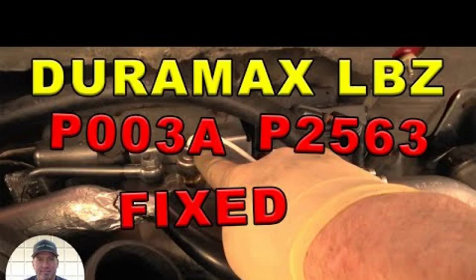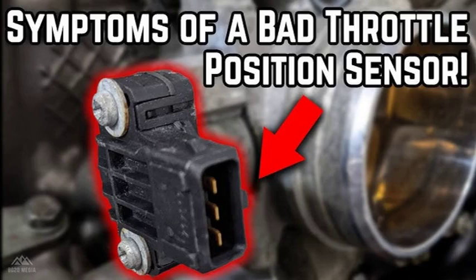If you're experiencing this code, or if you're just curious about what it means, be sure to check out this video. The P003A code indicates a problem with the supercharger boost control system in your vehicle. Specifically, it means that the learning limit for Position A of the supercharger boost control has been exceeded. This can happen due to a variety of reasons, which we'll explore in the next section.